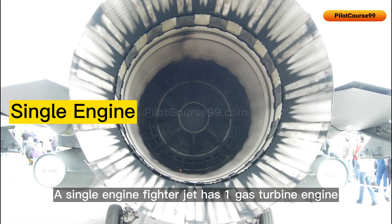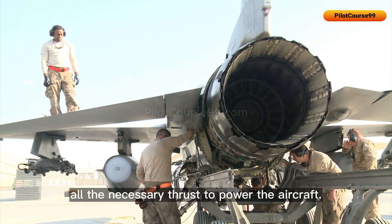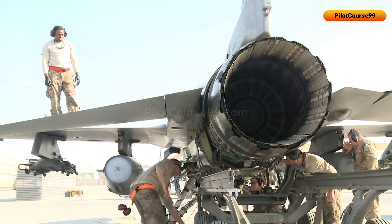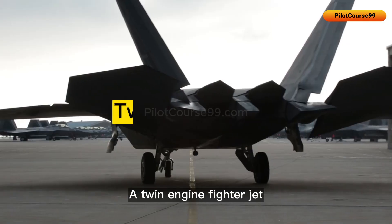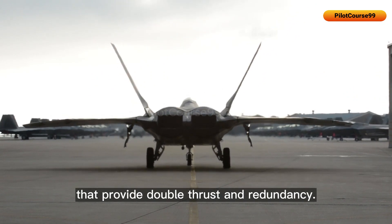A single-engine fighter jet has one gas turbine engine that provides all the necessary thrust to power the aircraft. A twin-engine fighter jet has two gas turbine engines that provide double thrust and redundancy.